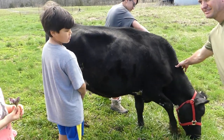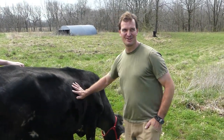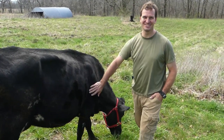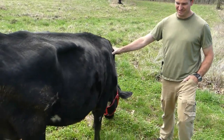We named her Cora, which is short for coronavirus, because that's when she came to us — it's during this time. She is going to town on that grass.